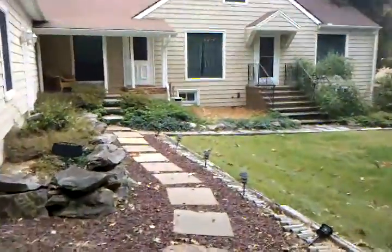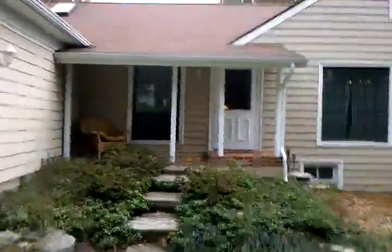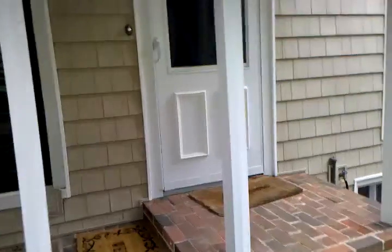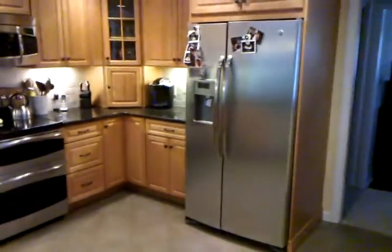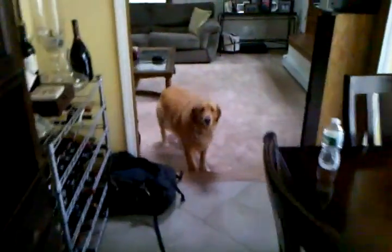We'll go take a walk inside and give you a feel for the inside of the house. So we walk in — we've got the kitchen straight ahead of us, eating kitchen area. Captain, say hi.